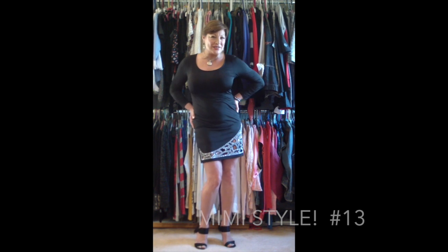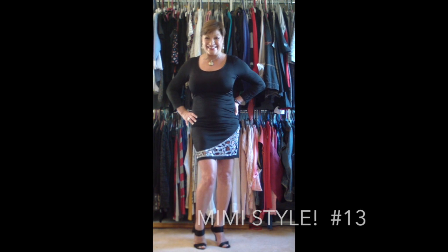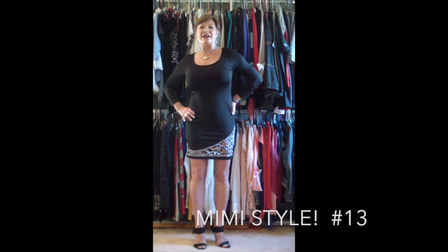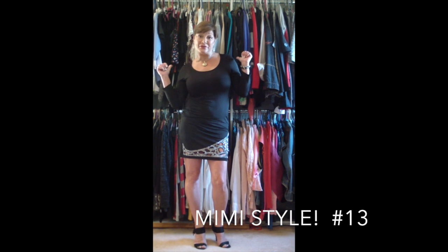Hey there, it's Magnificent Mimi Lesios here to bring you some Mimi style today. It's outfit number 13 and I picked out an amazingly sexy dress out of my own closet of course.